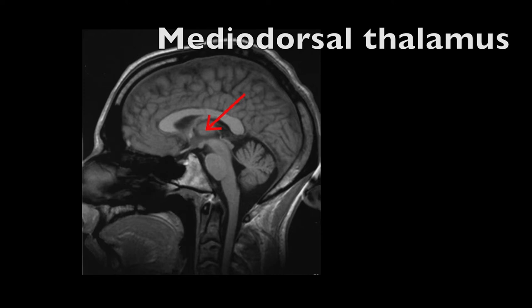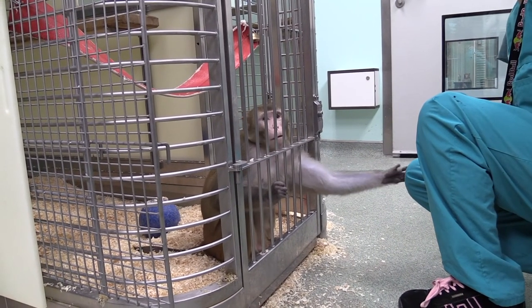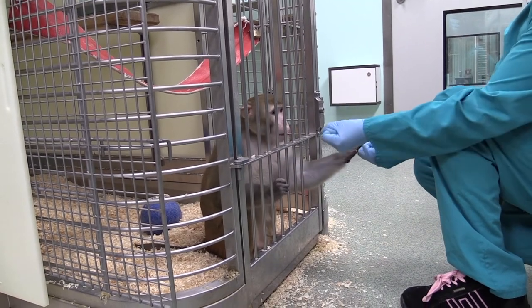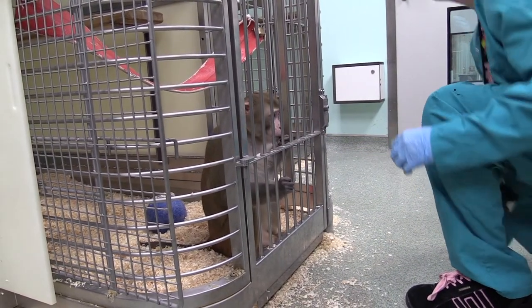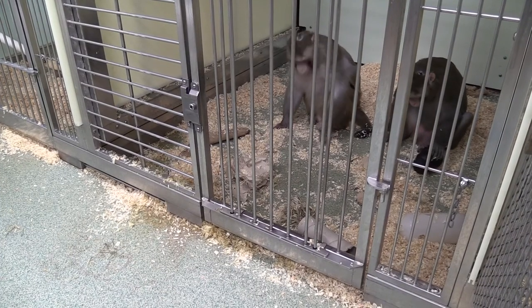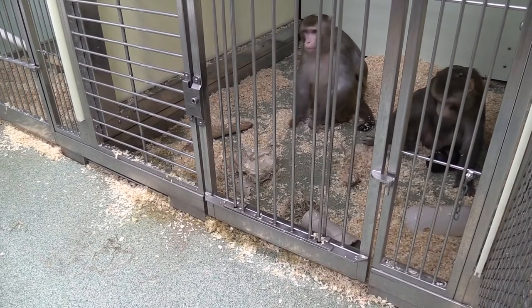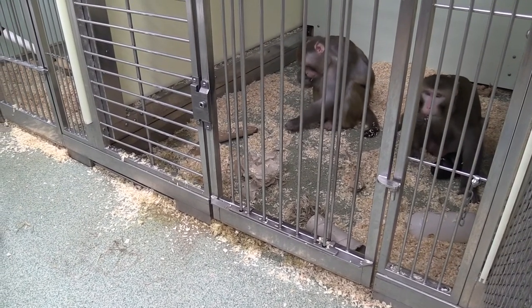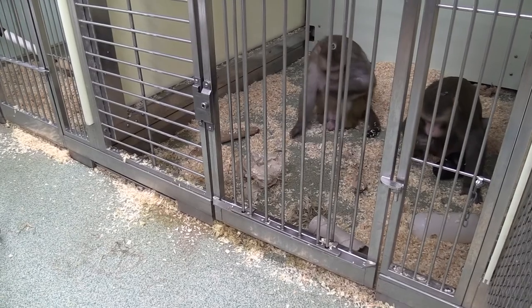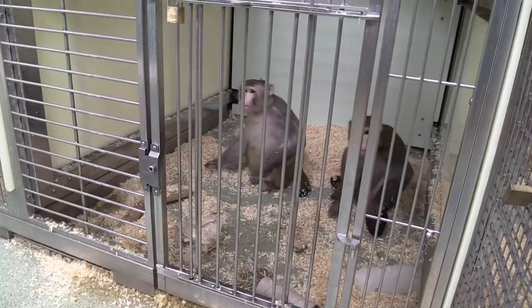The monkeys after the neurosurgery recover quickly. We keep them in a quiet room and supervise them throughout and make sure that they're well and getting the medicine that they need. Within about 24 hours we've got them back in with the group in order to integrate them back with their cage mates. We typically leave them for about another two weeks to make sure that they're fully recovered before we get them back in to do the testing and the performance of the task again.